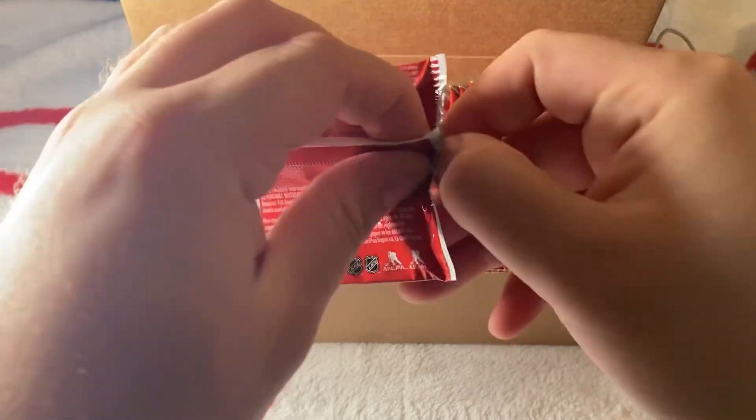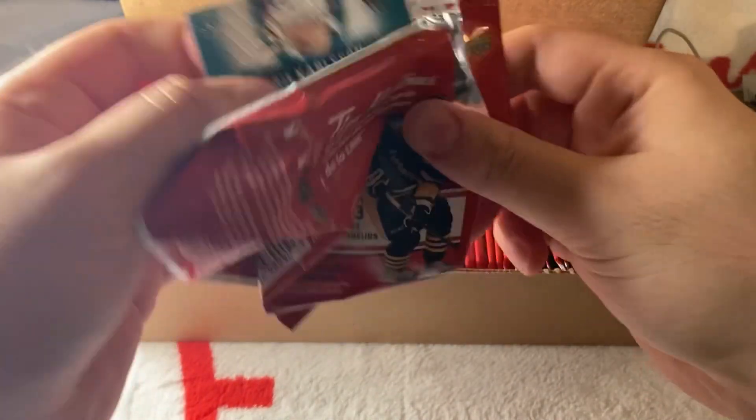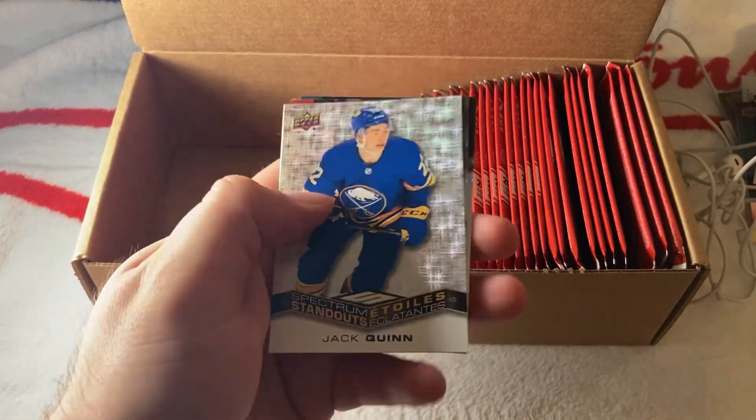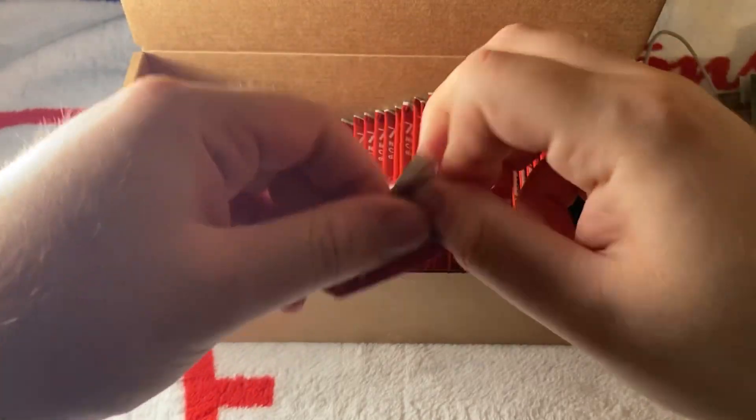Subban again — he's not even playing. I don't know why he's in the set, but anyways, he had a great time in Montreal. We have a Jack Quinn Spectrum Standouts again — so we're getting multiple pulls of the same card. That's something I didn't see with the Team Canada set.